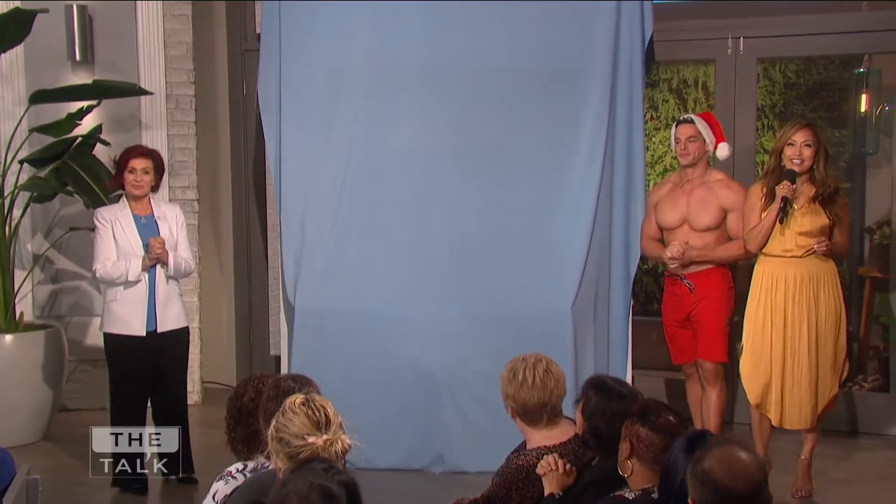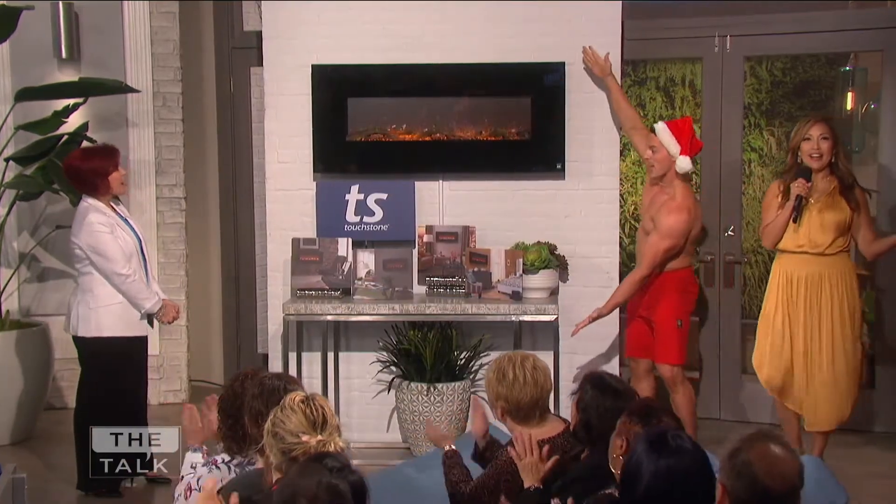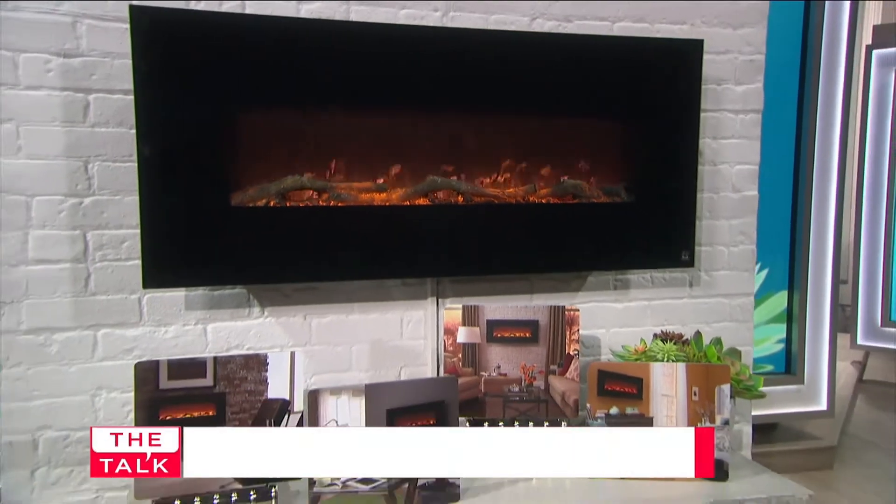Our next gift adds an eye-catching touch to your home when you're entertaining friends and family. Summertime Santa, show them what it is. It's a Touchstone Onyx electric fireplace — instant ambiance for any room.